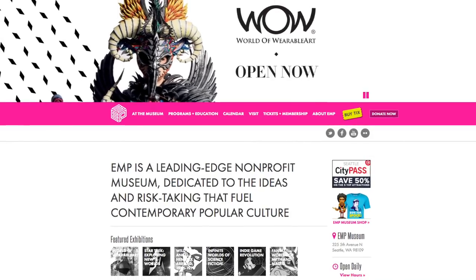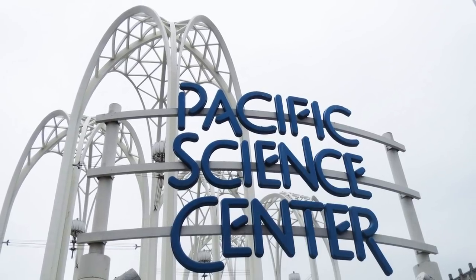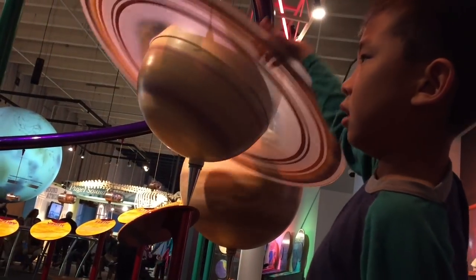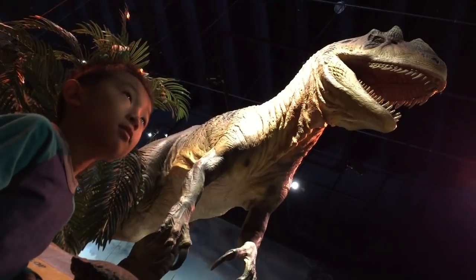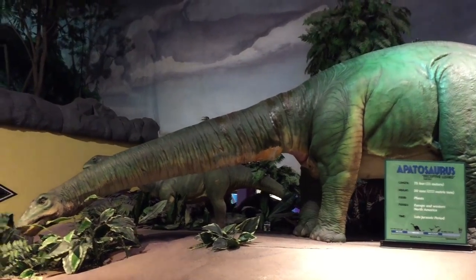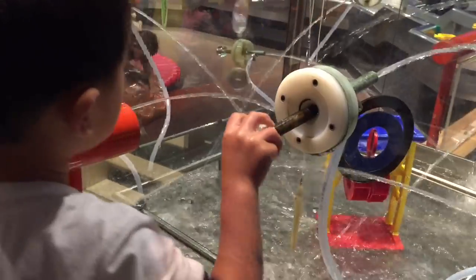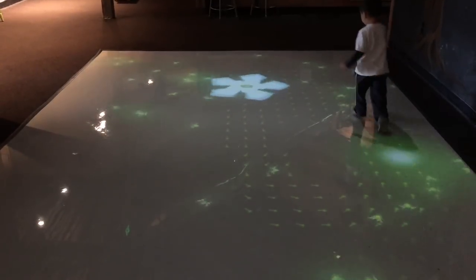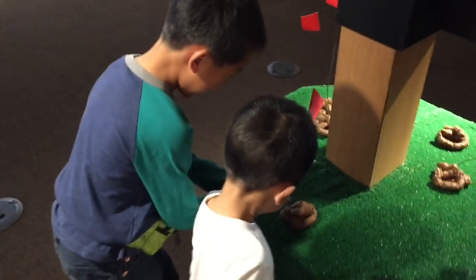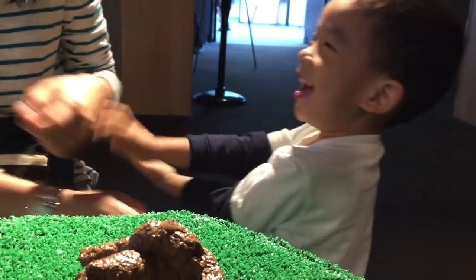Please go to empmuseum.org to buy your tickets. We're at the Pacific Science Center. This is the Science Museum opened in 1962 for the World's Fair in Seattle. First we're going back in time to see the dinosaurs. Baby likes playing with the water gun. Now he's stomping on the bugs.